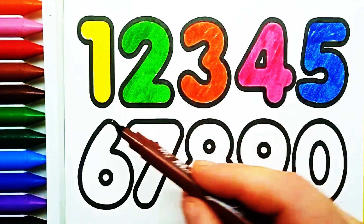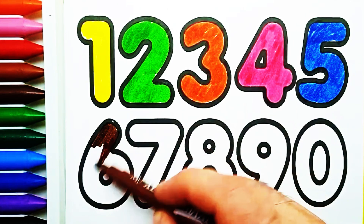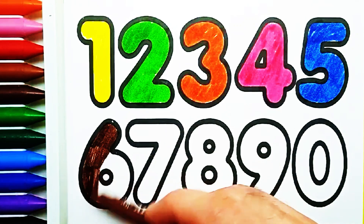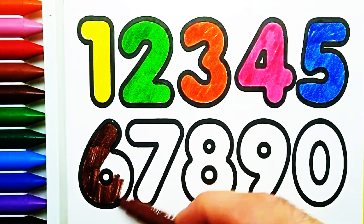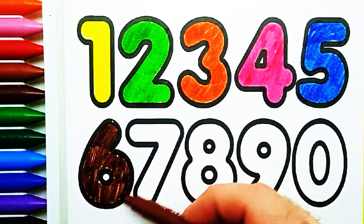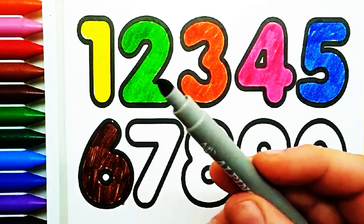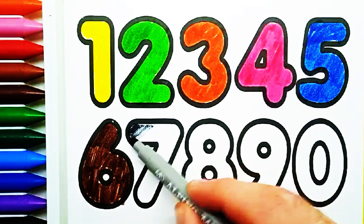Brown color. Number six. Brown color. Number six. Green color. Number six.